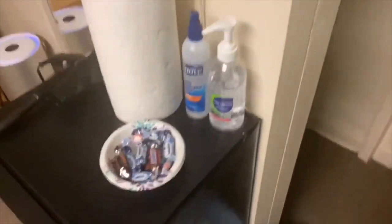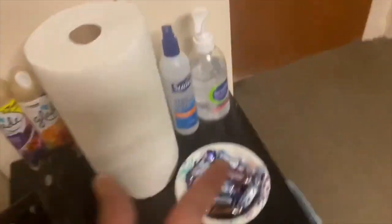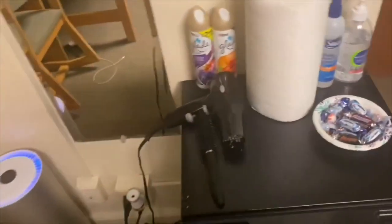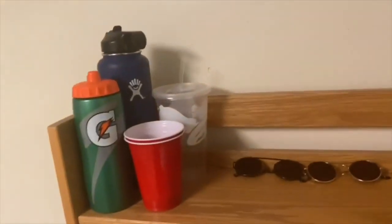This is my room on the other side. Over here we have the fridge, sprays, hand sanitizer. We also have an air dryer, the bin, the mirror, an air humidifier, an air cleaning thing, and a backpack.